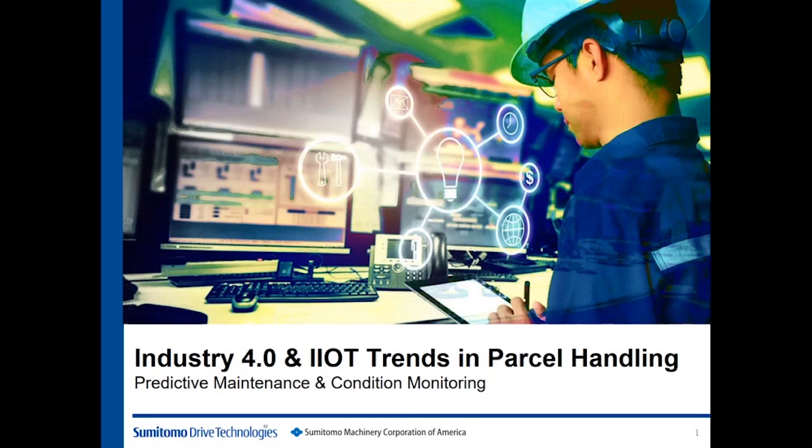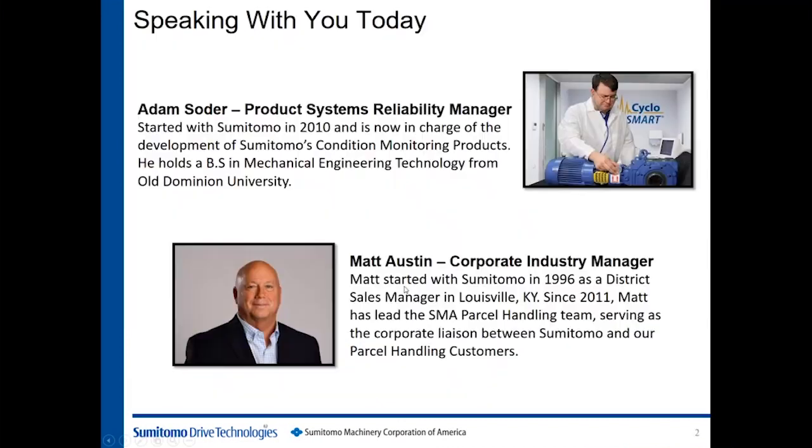Let's go ahead and get started. I'd like to welcome everyone to our webinar this morning on condition monitoring, and thank you for taking time out of your day. My name is Matt Austin. I'm the Corporate Industry Manager for Parcel Handling for Sumitomo. I hope you and your families are healthy and coping with the COVID-19 guidelines. Presenting today is Mr. Adam Soder, our Product System Reliability Manager.